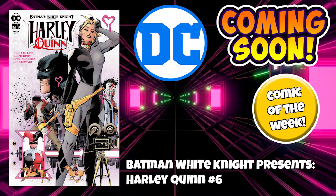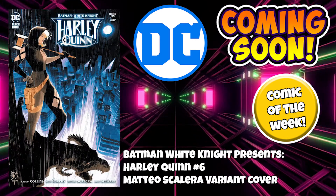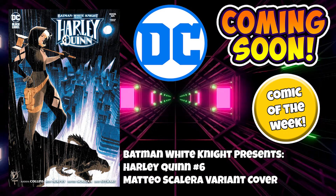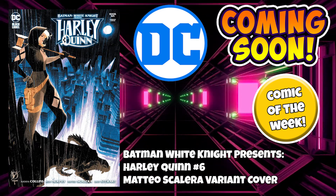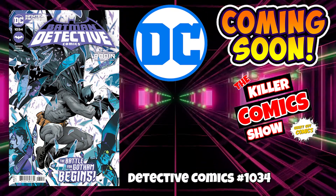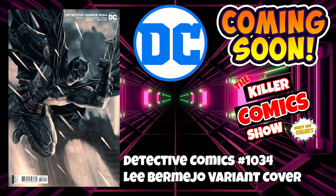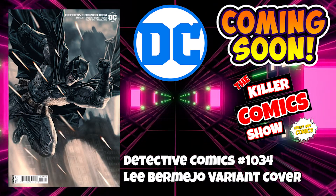Batman White Knight Presents Harley Quinn number 6 — this is my comic of the week, guys. Can't wait for this. We've got Batman White Knight Presents Harley Quinn issue 6 with the Matteo Scalera variant cover. We've got Detective Comics 1034 with a Lee Bermejo variant cover.